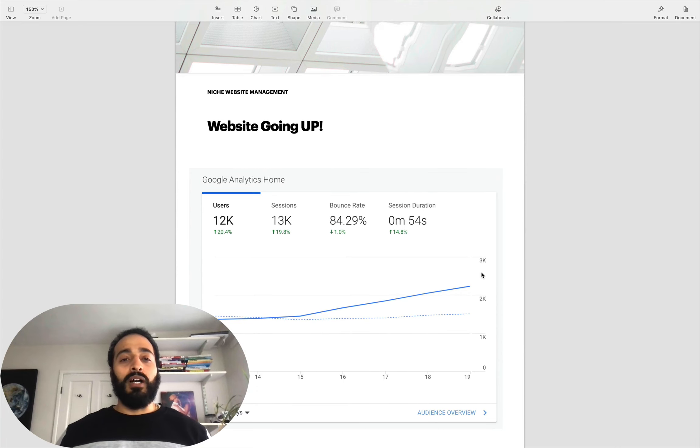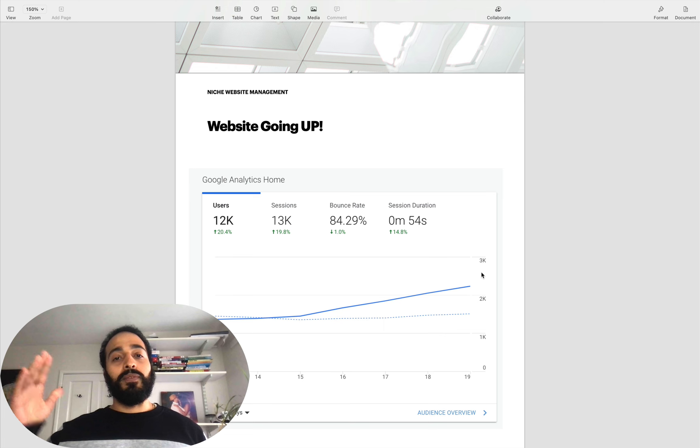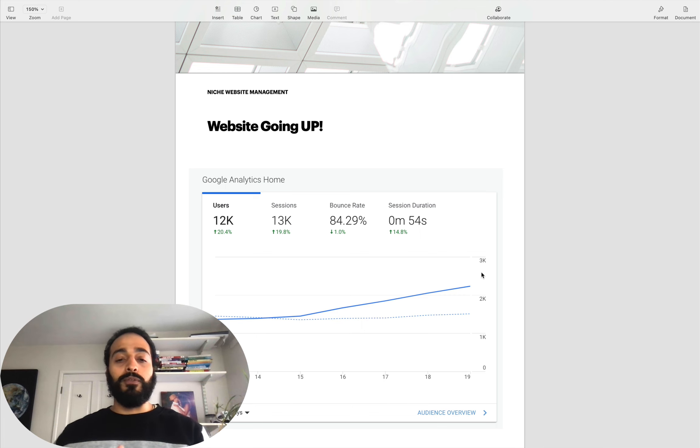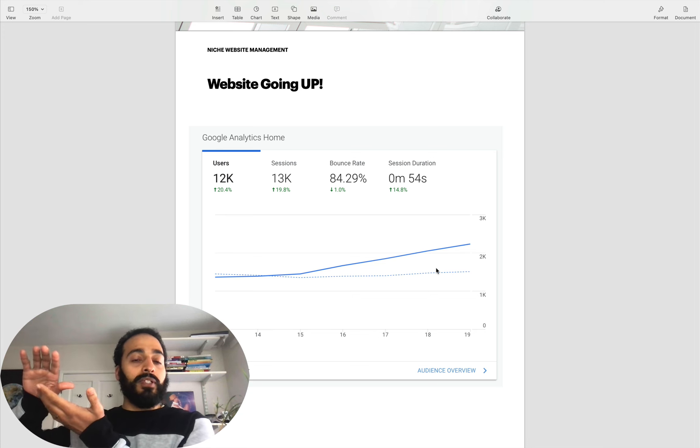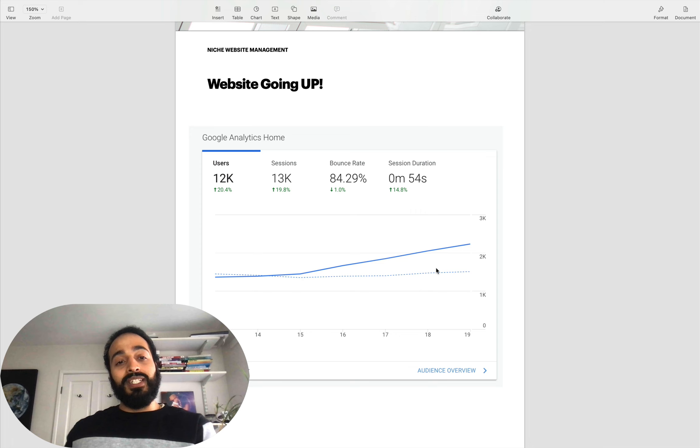First, I just want to give you an example of what it looks like when you've been hit by a core update and your website spikes up, which is obviously nice to see. Technically, you may have not done anything around the time the core update happened and you've just seen a huge spike in traffic - it could be 10%, 20%, up to 50%. It really depends on what Google is favoring your website for. This is what a core update hitting your website positively will look like.